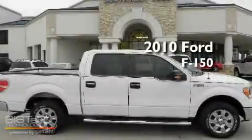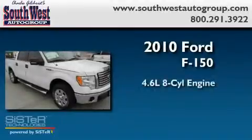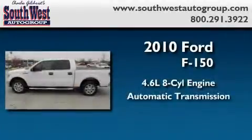This is a brand new 2010 Ford F-150. It features a 4.6 liter 8-cylinder engine and an automatic transmission.